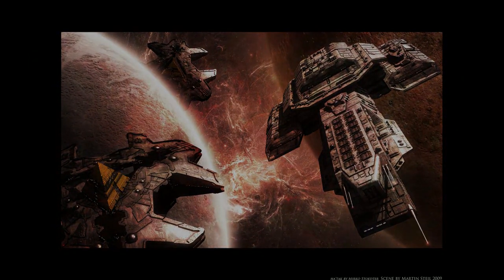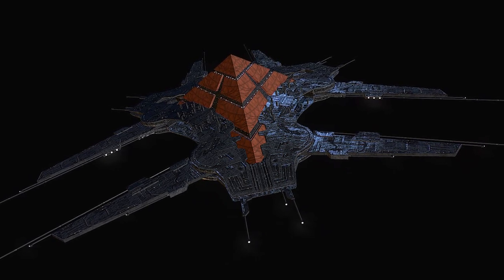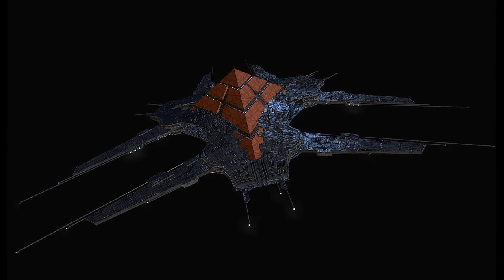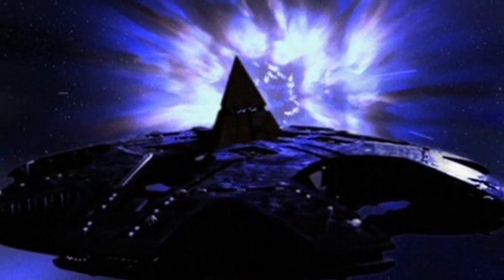Minimum crew is 1 to 12 people, passengers over 2,000 Jaffa troops, cargo capacity 700,000 tons. It also carries 15 transportation rings and several sarcophagi. The Hatak consists of two sections.